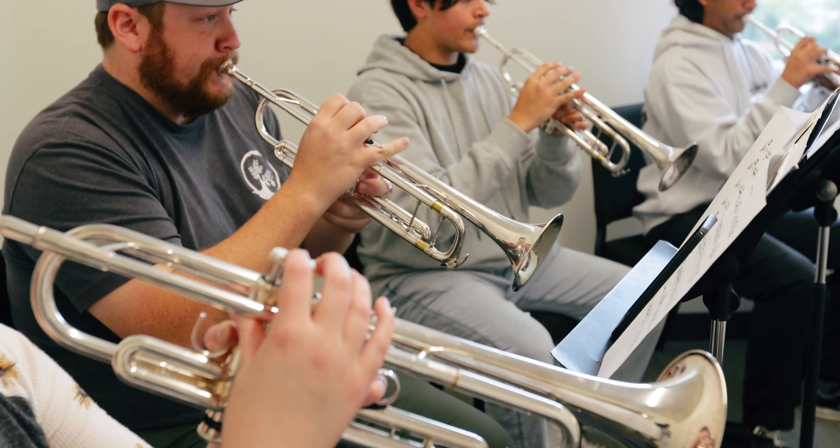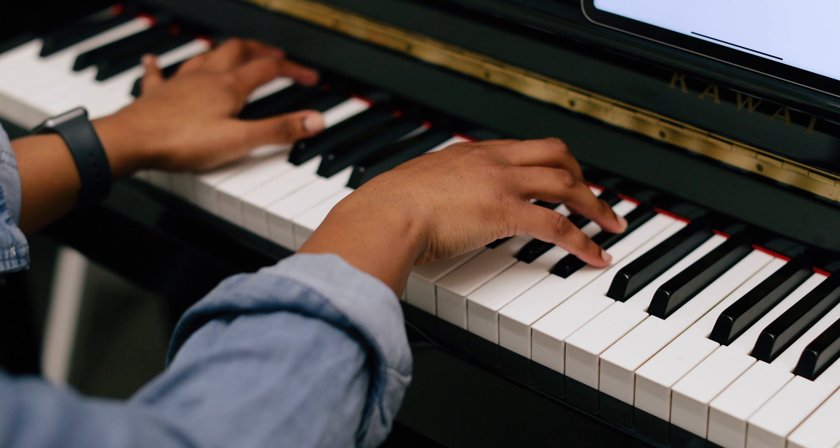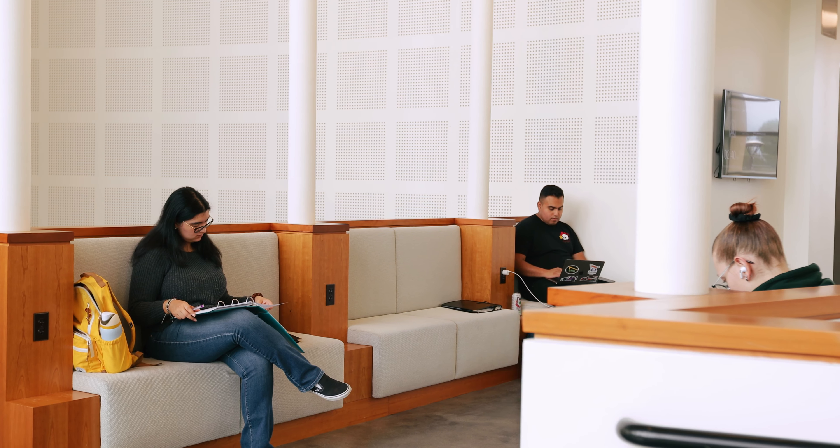Downstairs we also have a bunch of practice rooms and studio rooms which have grand pianos in them. It's open for non-music majors and music majors alike, so you can practice in there whenever, which is really cool.